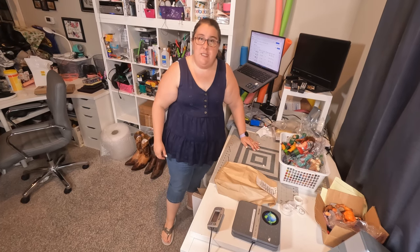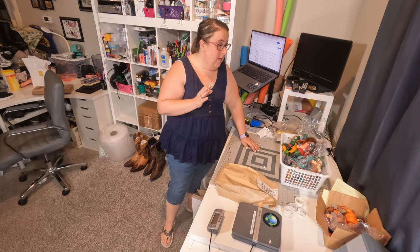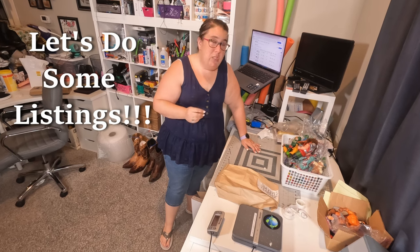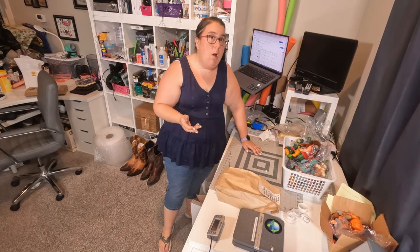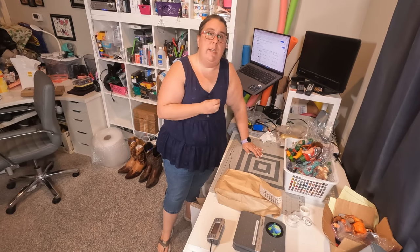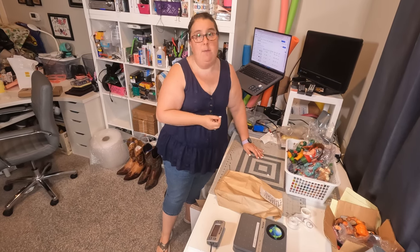Hey friends, I wanted to do things a little bit differently today and do some listings. I'm always showing you what's sold, always showing you things to look for at the thrift store, but I never take you back to my listing station and show you the actual listing process.